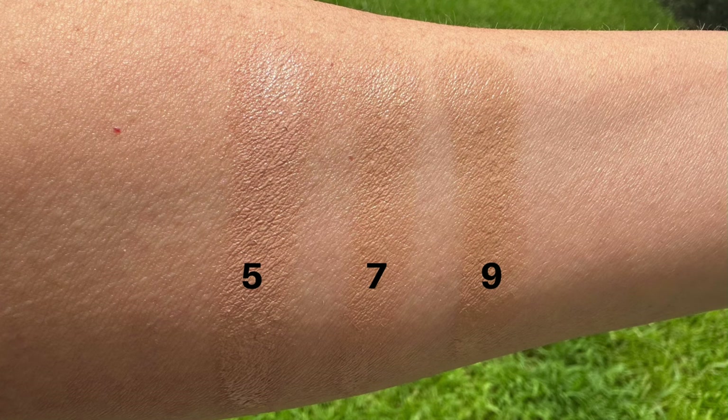There are 18 shades. With the three shades I got, I can make any one of them work because it's such sheer, lightweight coverage. I'm inserting a picture here — skin swatches of five, seven, and nine in sunlight. The colors are very similar: shade five is light with warm undertones, seven is light-medium with neutral undertones, and nine is medium with warm undertones. I'm a neutral-to-warm undertone, light to medium, so seven seemed right for me.